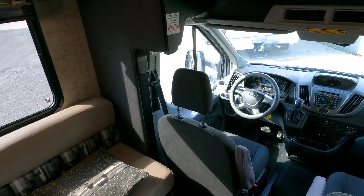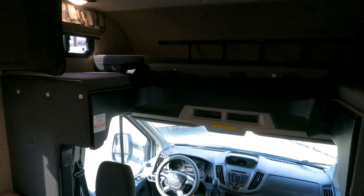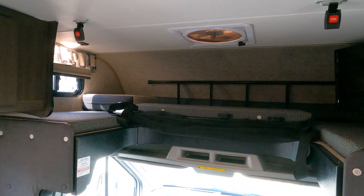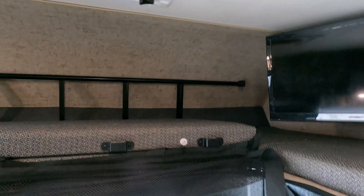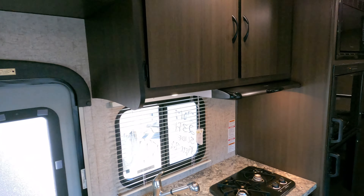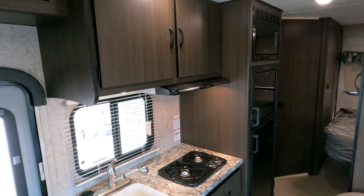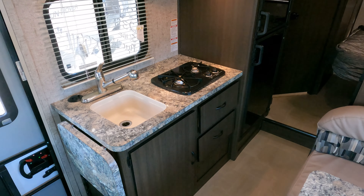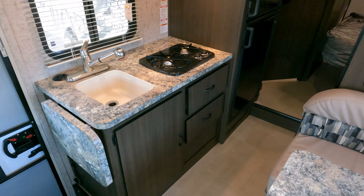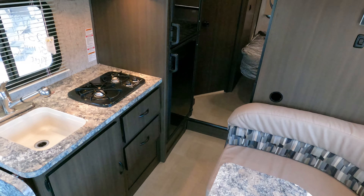Financing is available with approved credit and a down payment. If you're interested, give us a call at 706-965-7929. Call before coming to look to verify availability. You'll want to strongly consider leaving a deposit, because you're not going to be the only interested party looking at this motorhome — I can guarantee you that.